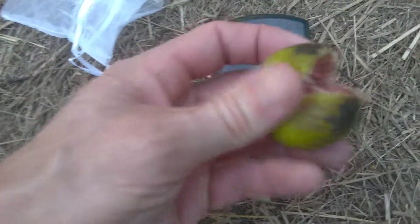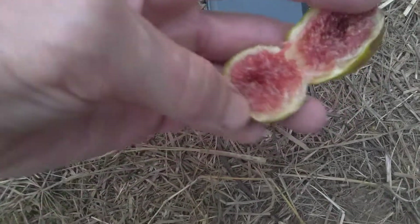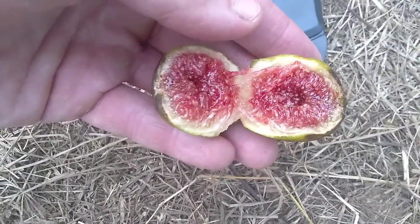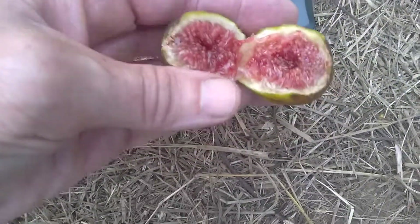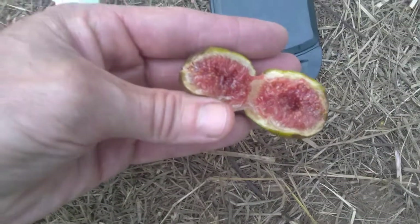Oh wow, look at that. Dark red. Intense color. Really jammy. I always say these Adriatics taste like strawberry jam — well, I'm gonna start saying that strawberry jam tastes like an Adriatic fig.